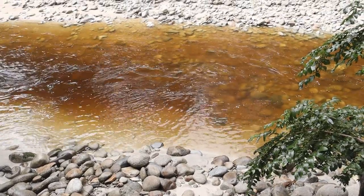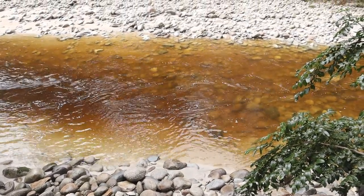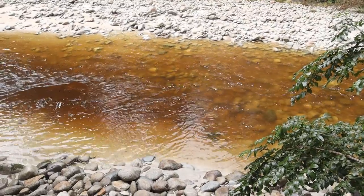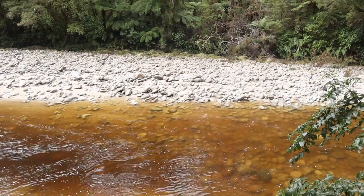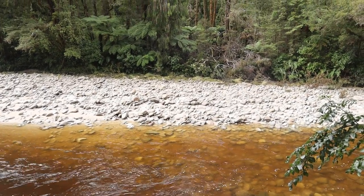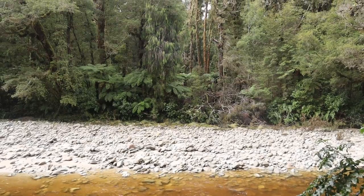Tannin-filled acidic waters have been running and seeping through Oparara Valley limestones for the past million years. The rich tea-colored shades are from the organic tannins released into the water by the different plants in the area.